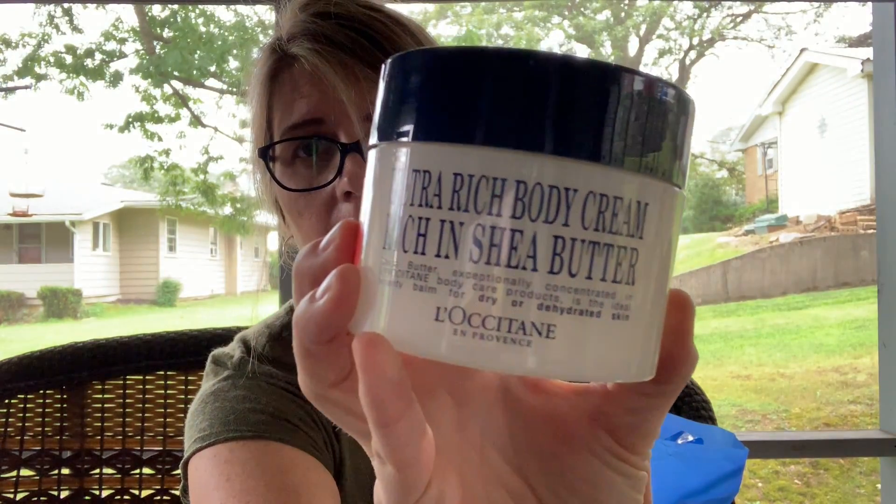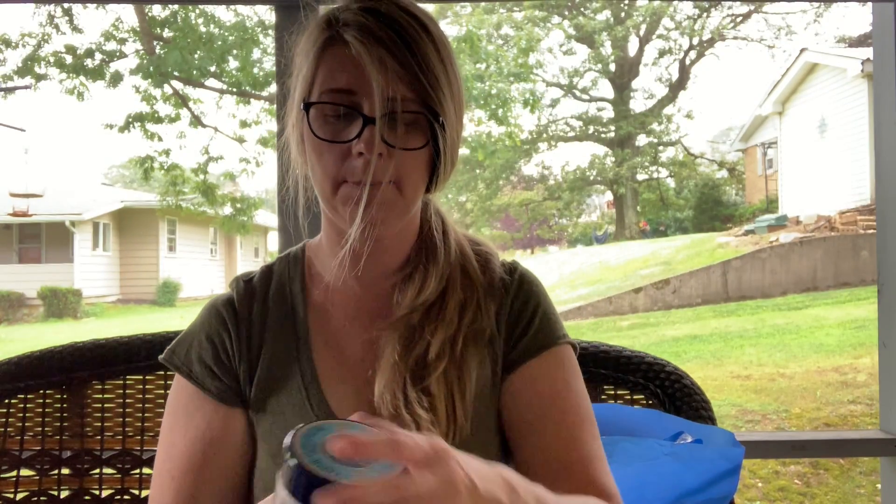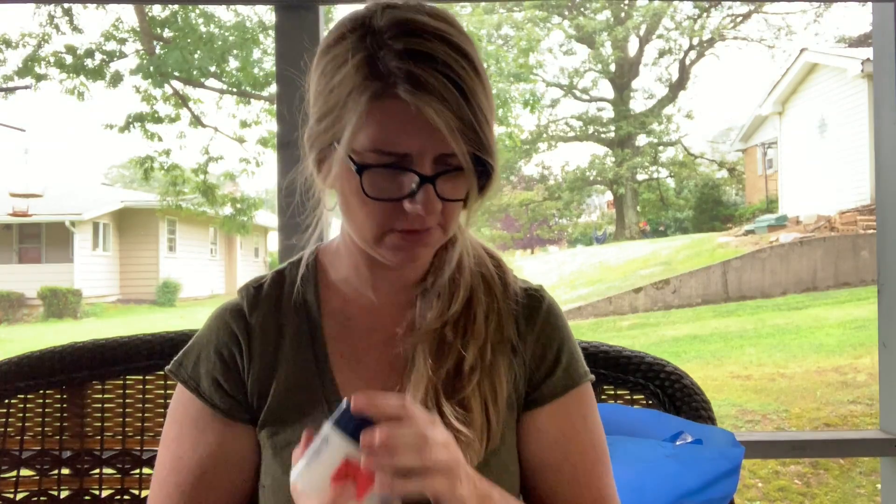I picked this up — I'm not sure how you pronounce that name — but it's sealed. It was $2.50 so I decided to give it a try. A lot of health and beauty things can do well, and it is sealed. I think I might be able to get like $25 for this.